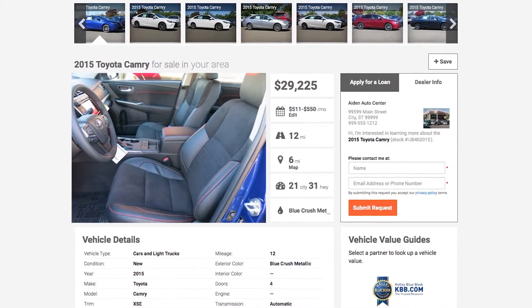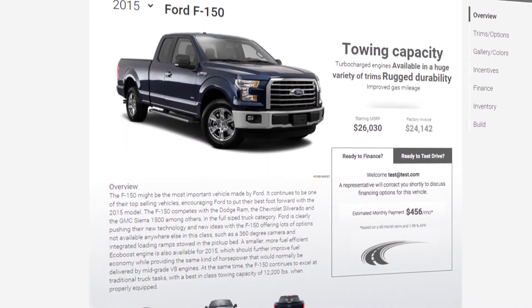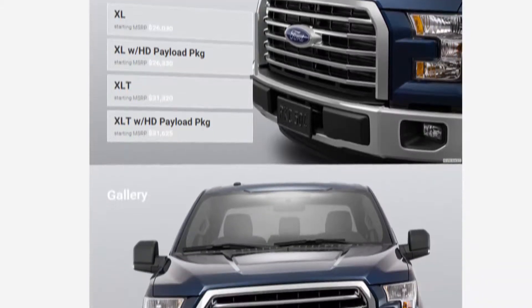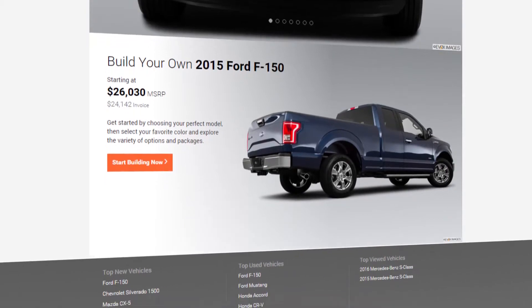contact the dealer to get more information. In the market for a brand new vehicle? Research key features, MSRP, vehicle specifications, and safety information, as well as photos and more. You can also build your own vehicle with options that are important to you.